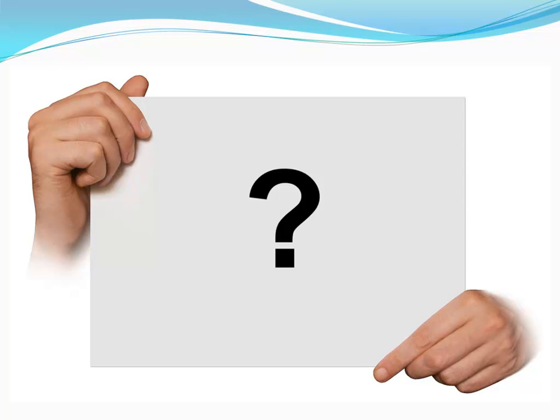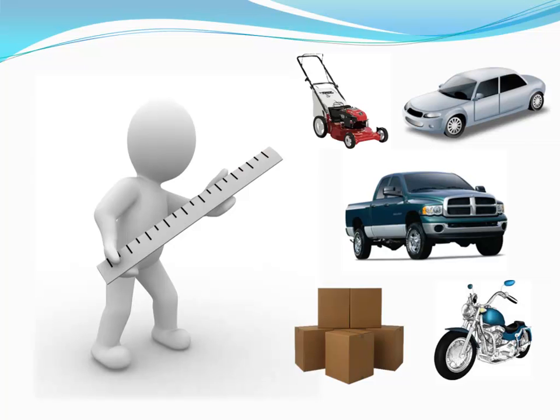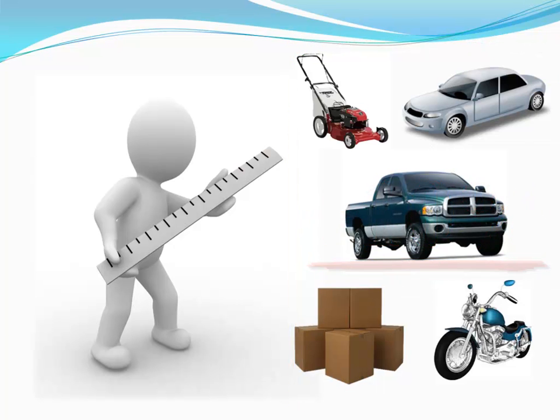The first question to answer is: what are you going to be using your building for? This may sound a little too simplistic, but making a list of what you are going to put in your building helps to determine many other choices along the path to your new dream pole building. Size, for one thing. First, calculate how much room all the stuff you are going to put in your building is going to take. Next, draw a box around this. Add 10% and you have a start for your new building's basic footprint. Remember, no matter how big you build it, it won't be big enough — we've never had anyone come back and tell us they built it too big.